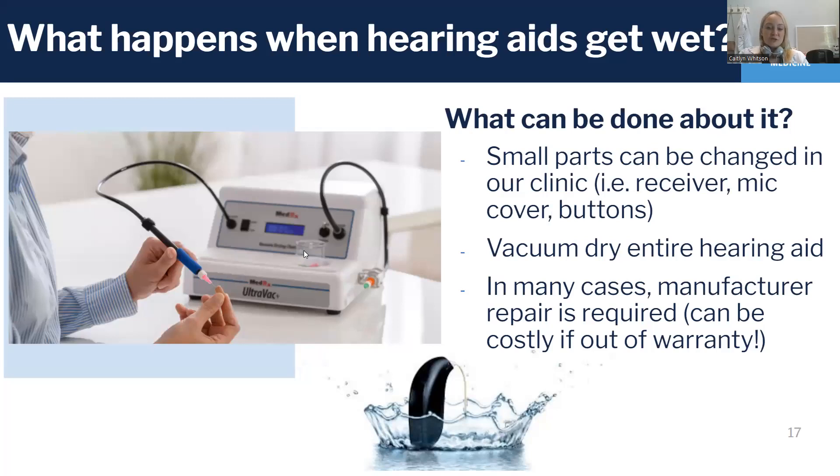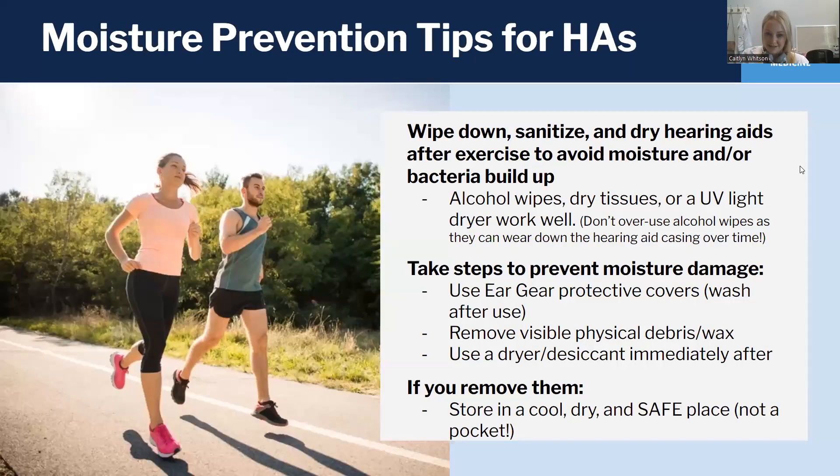In many cases, unfortunately, if there's been kind of severe moisture exposure, we usually have to send the hearing aid into the manufacturer. And if it's an out-of-warranty hearing aid, that can get pretty costly pretty quickly. So rather than reacting to moisture damage, we really want to prevent it. So some tips for prevention.